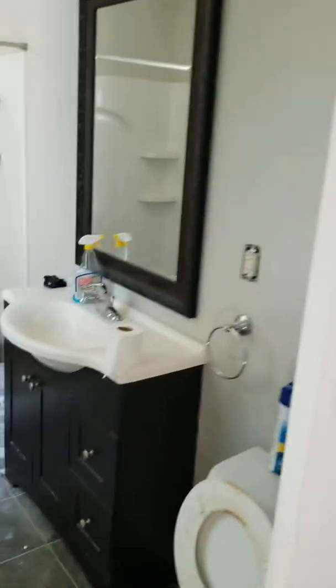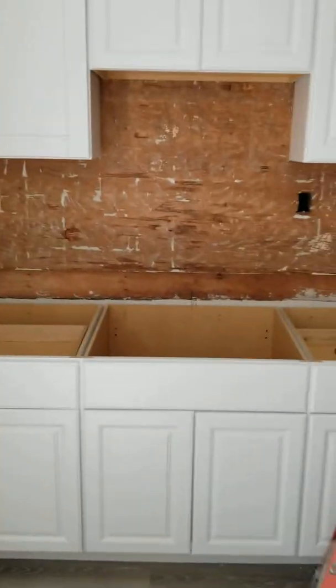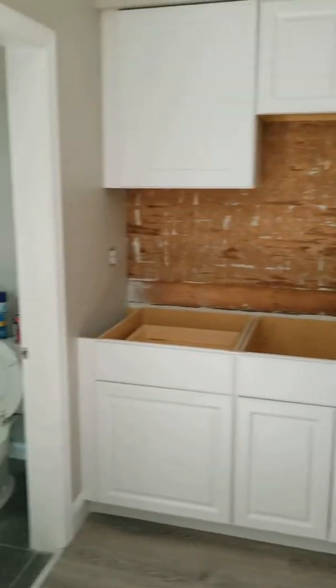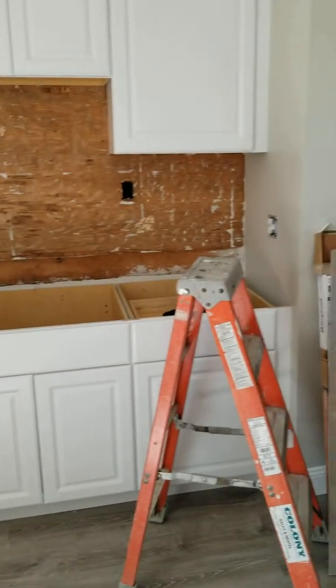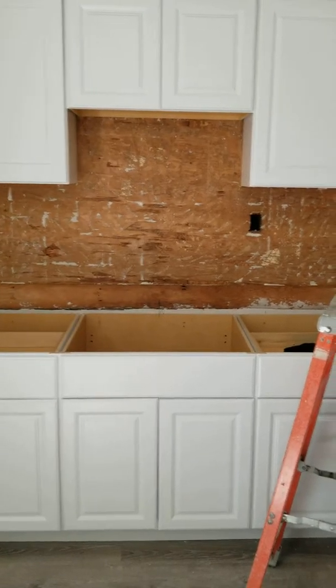High ceilings. Just finishing touches and having the cleaners come in and clean everything. Again, new cabinets. There'll be a microwave installed there with a light, and I'm just waiting on the granite countertops. The backsplash needs to be finished after the granite's installed.